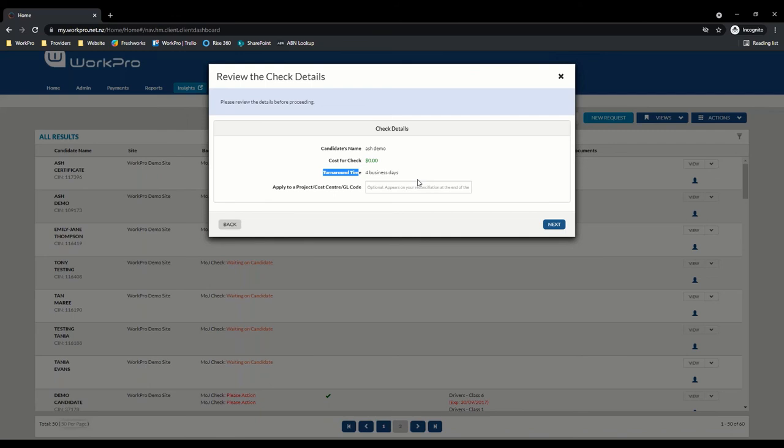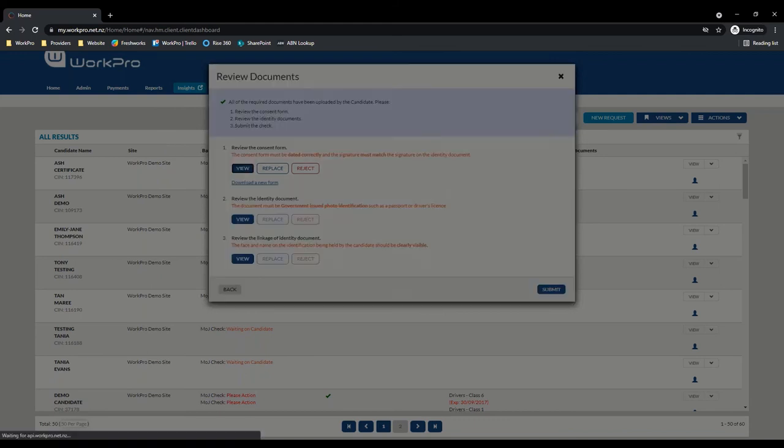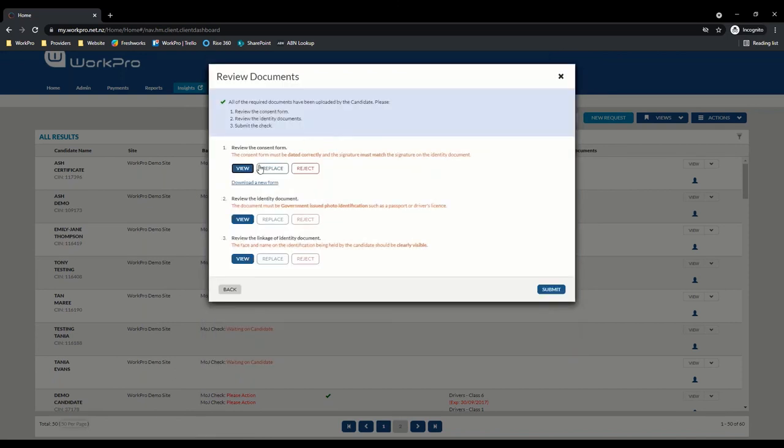Again this is configurable. If you do not want to have to do this review process every time a candidate completes the application, speak to your account manager and we can configure it so that these checks come directly to WorkPro processing. At this stage you will just be viewing the information to make sure it's correct, and you would submit or reject the documents depending on your review.